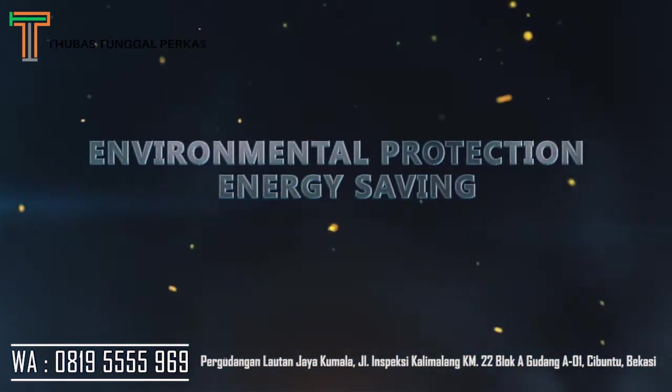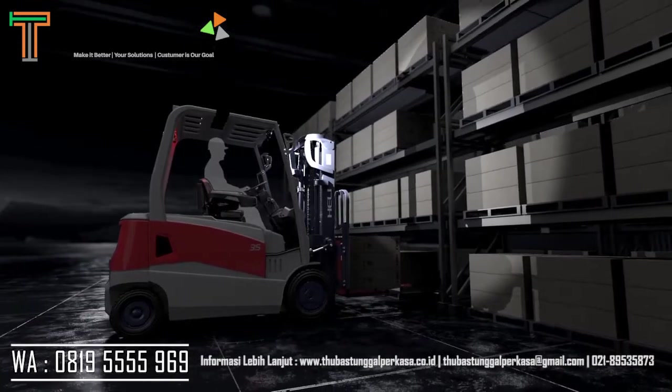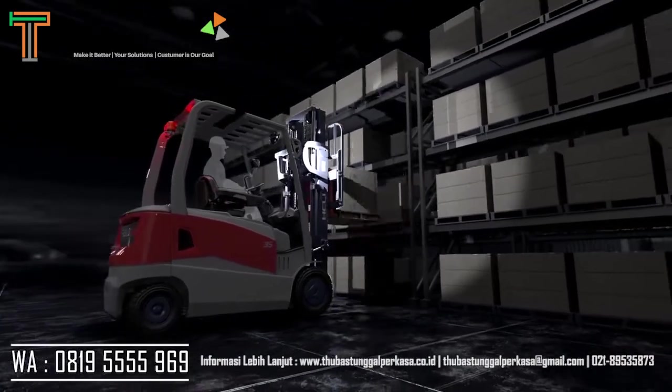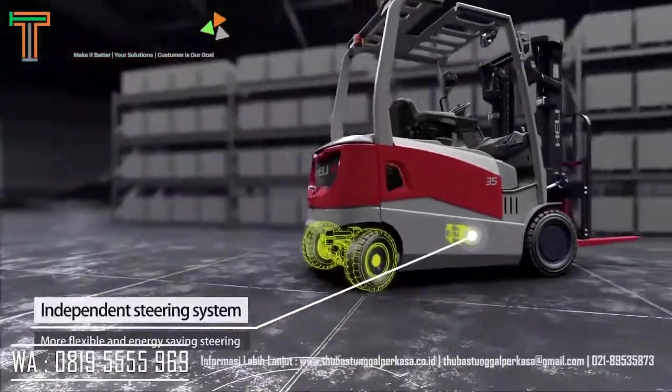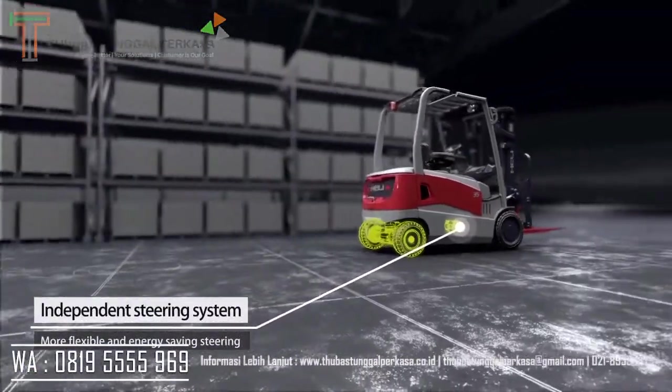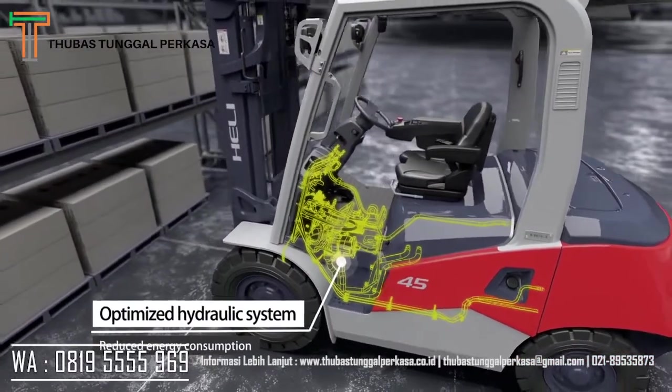Environmental protection and energy-saving features include an LED light system with high brightness, long service life, and energy-saving characters. An independent steering system provides more flexible and energy-saving steering, while an optimized hydraulic system reduces energy consumption.